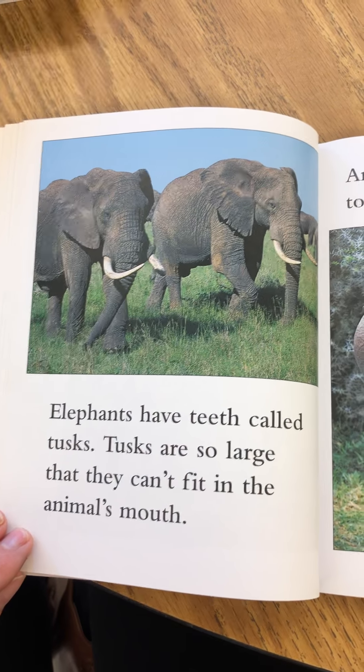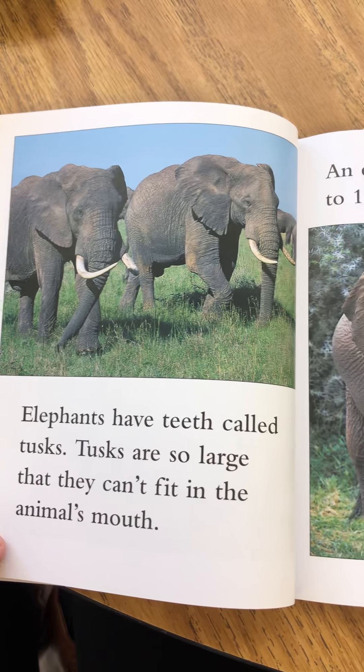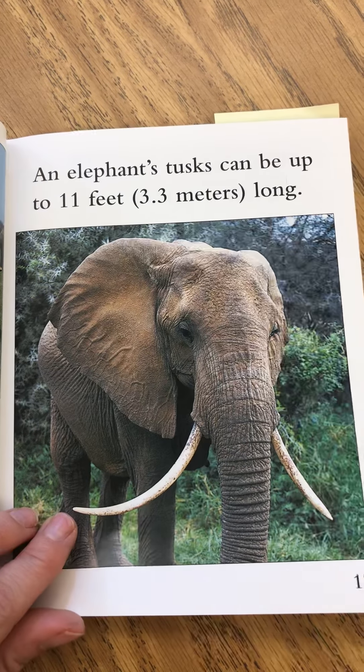Elephants have teeth called tusks. Tusks are so large that they can't fit in the animal's mouth. An elephant's tusks can be up to 11 feet — 3.3 meters — long.